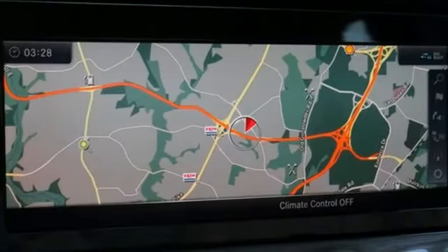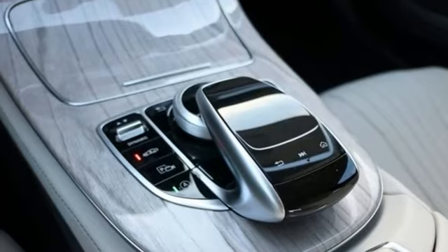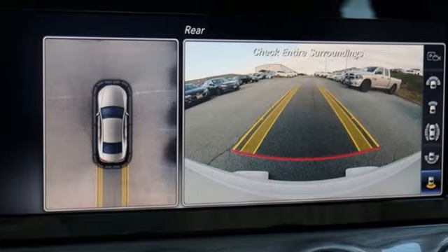External memory control, dual zone climate control, height adjustable automatic with driver control suspension, configurable instrument gauges, and intercooled turbo i6 engine.